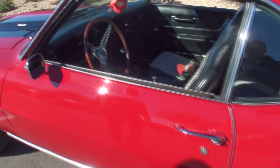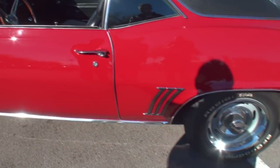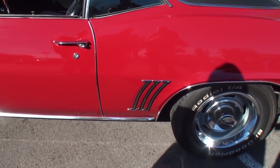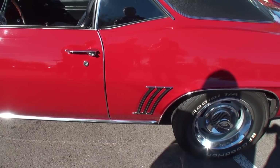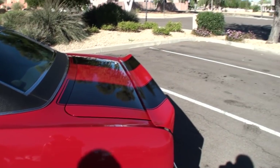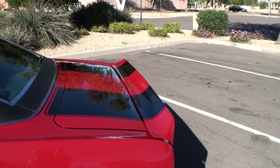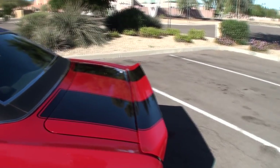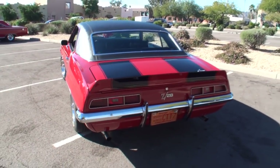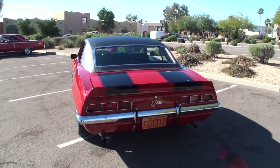How long have you had this? I've had it 11 years — got it in April of 2003. Why the Camaro of all things? Always been a Camaro fan. You had one back when? I had one back in 1969 when I was in high school. That was where I got hooked, way back in high school. So it's always been one of your loves. Same color combination, too.